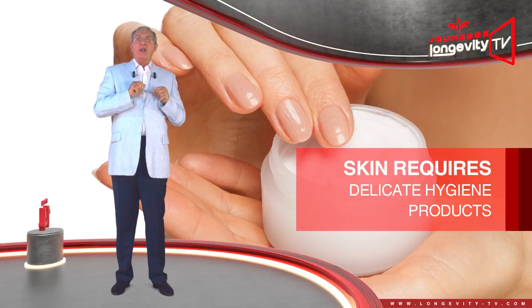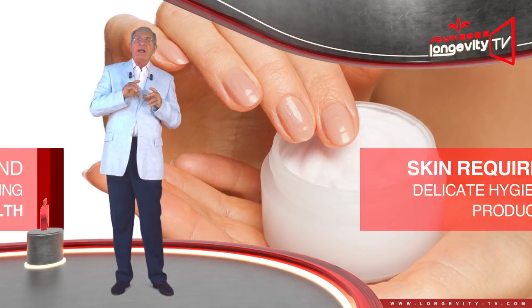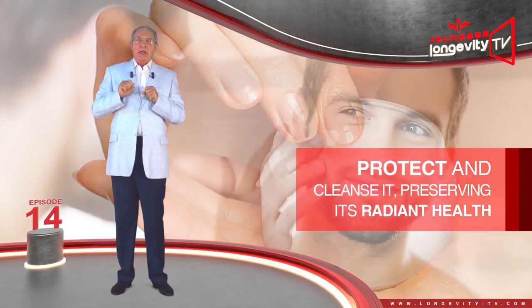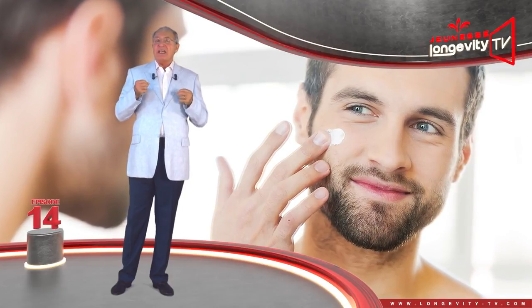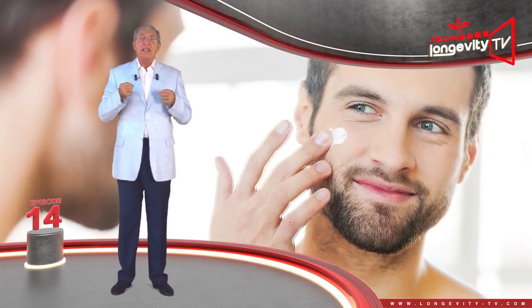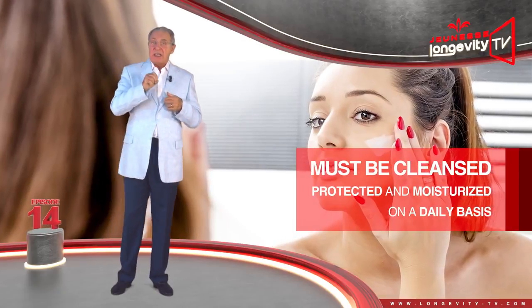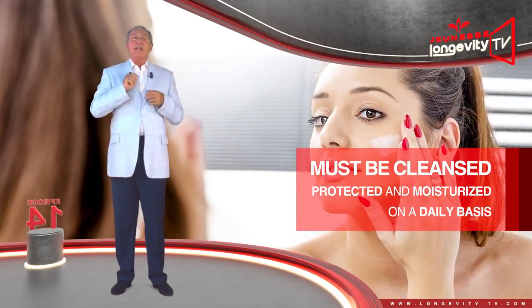Normal skin requires delicate hygiene products that respect it and clean it gently. Preserving its radiant health — even if this kind of skin has no deficiency — it is still in need of revitalization. It must be cleaned, protected, and moisturized on a daily basis.